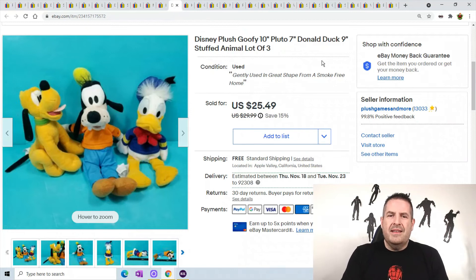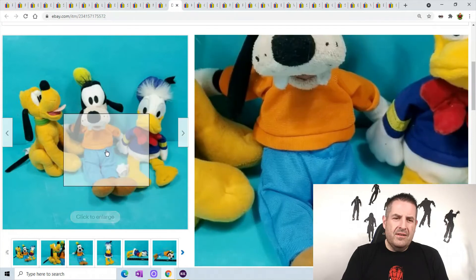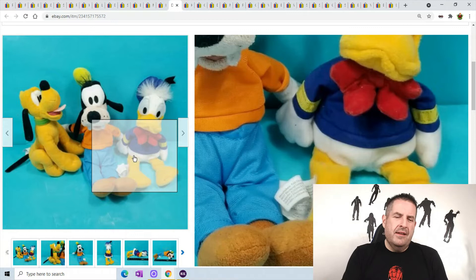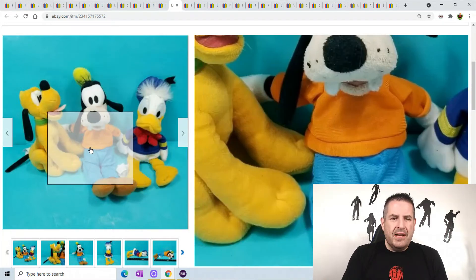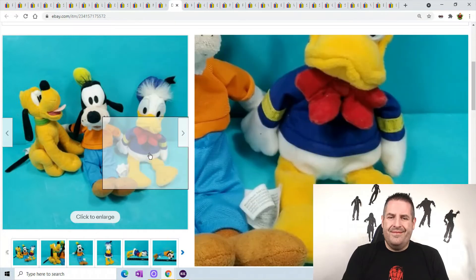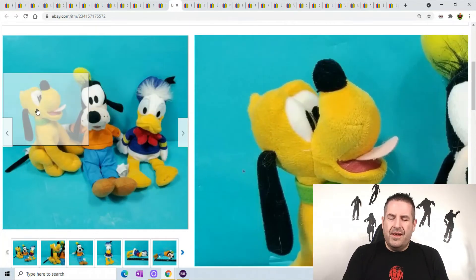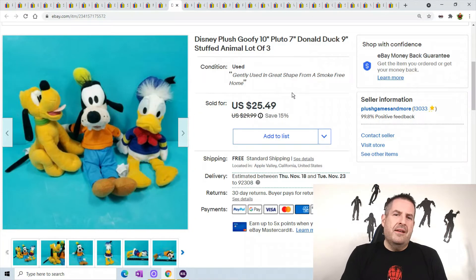This is a Disney lot — I didn't know what to do with these. Donald and Goofy don't sell very well individually — I'd probably get like $9-$10 for each — but in a lot I can get a lot more. They sold for $25.49, so putting them together made sense. It would be like $9 for Donald, $9 for Goofy, and $9 for Pluto.